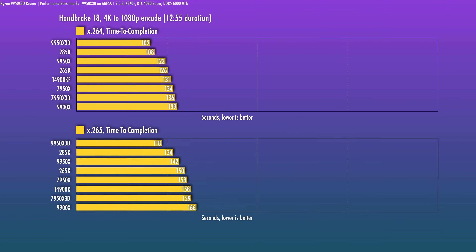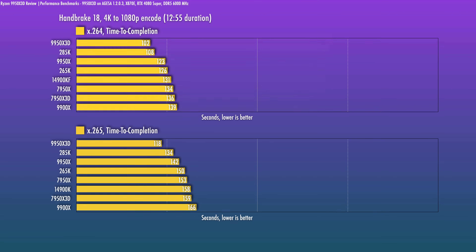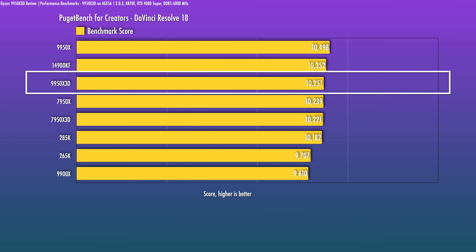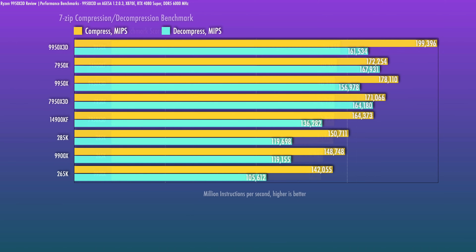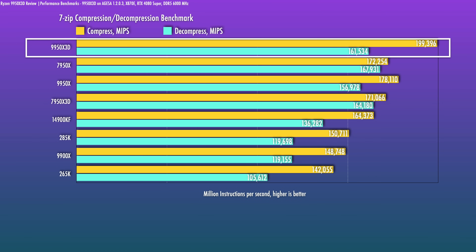In Handbrake, a video encoding test, the 9950X3D is well ahead of the pack and very competitive with both H.264 and H.265. In PugetBench for DaVinci Resolve, the 9950X3D comes up a little bit slower — this is a video editing benchmark where the GPU also has a part to play, which is why the top results are all spaced very tightly. In 7-zip, the 9950X3D is very, very strong, though Ryzen 9000 chips tend to have somewhat lower decompression scores here.